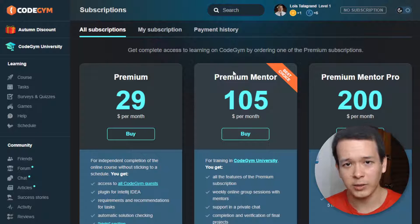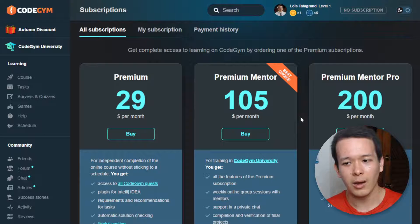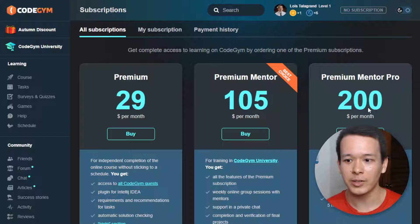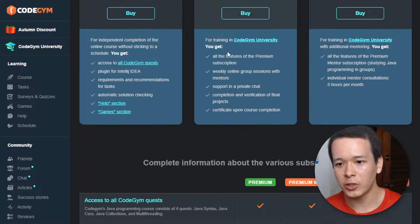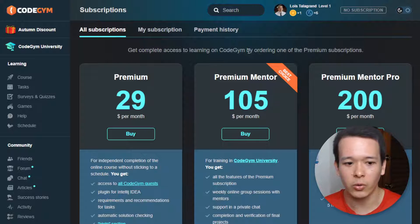I'm not going to tell you which plan to get, but honestly I think if you're really trying to break into the industry as a Java developer, even the premium mentor pro plan at two hundred dollars a month is worth considering — because think about how much you're going to be paid as a Java developer later on. Also, these are subscription plans, not a one-time fee, and you can cancel anytime, so there's really no risk here.